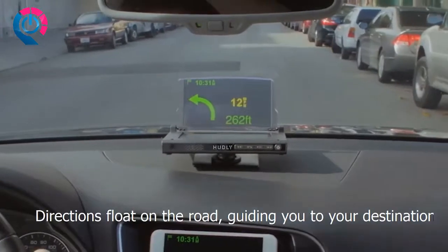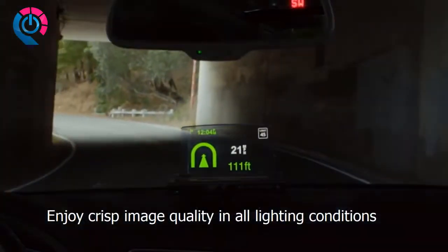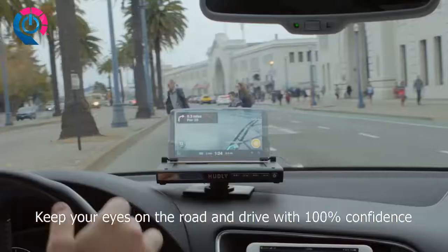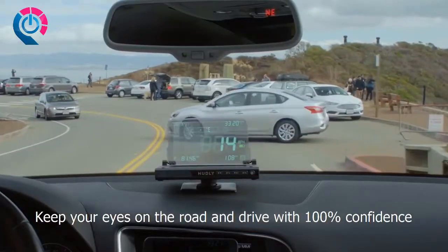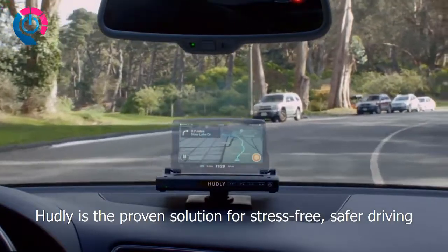Customize your drive by casting any app onto the clear display that doesn't block the road. Directions float on the road, guiding you to your destination. Enjoy crisp image quality in all lighting conditions. Keep your eyes on the road and drive with 100% confidence. Hudley is the proven solution for stress-free, safer driving.